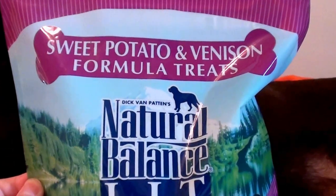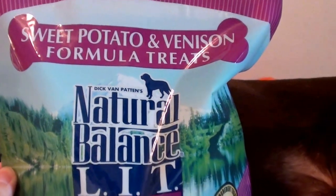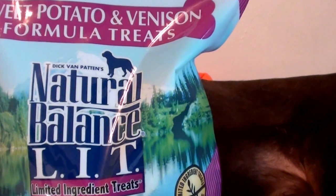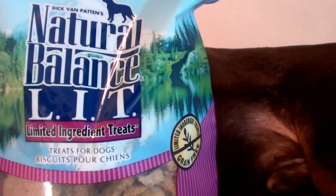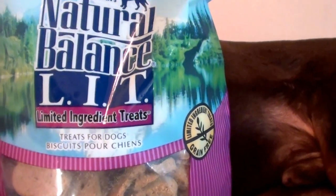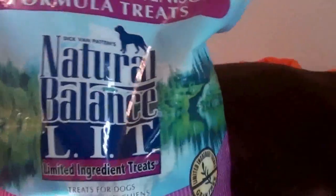These are the Sweet Potato and Venison Formula treats by the brand Dick Van Patten's Natural Balance — limited ingredient treats for dogs, biscuits.